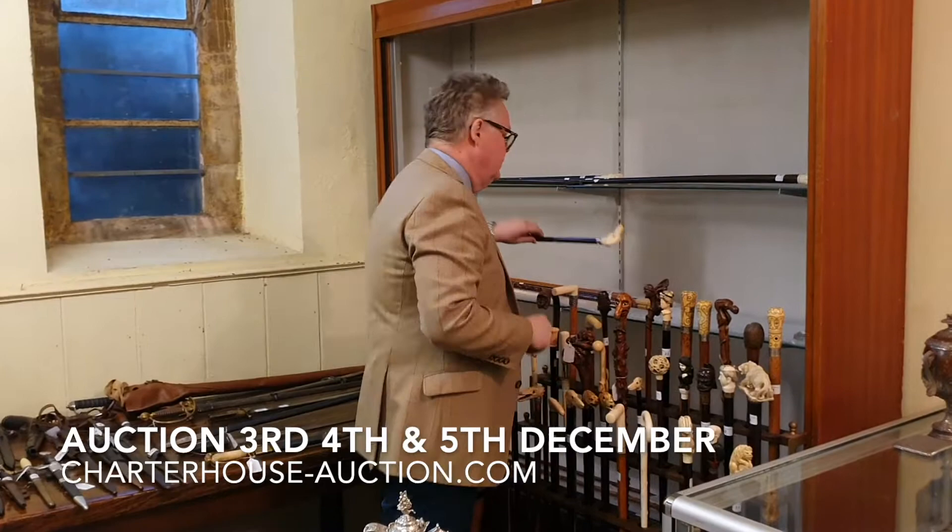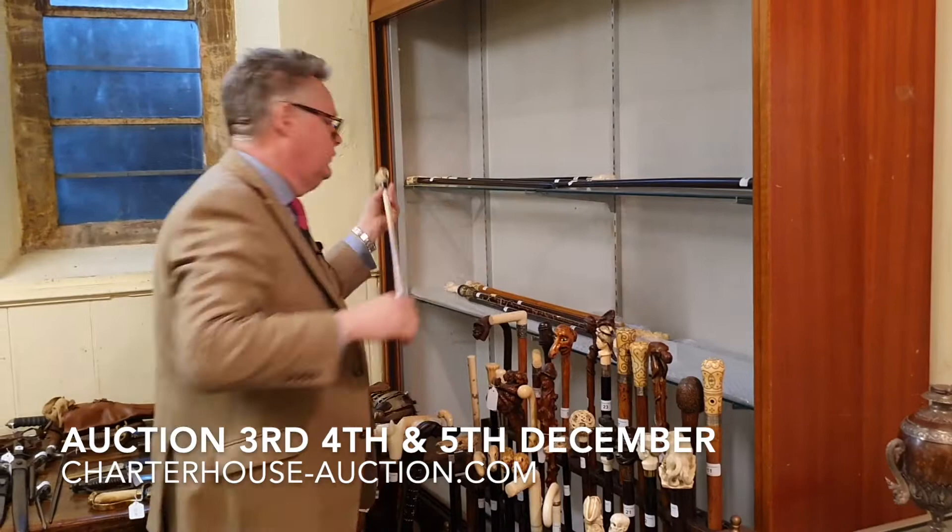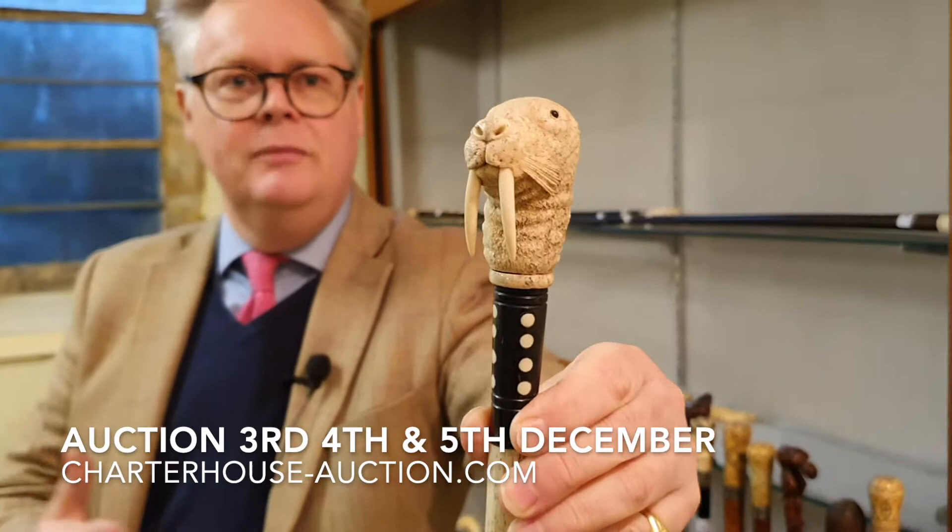One of my favourites in the walking sticks is this lovely little automata with a wah-wah sound. And we've got a lovely walrus walking stick — I've never seen one before. Isn't it absolutely wonderful? Look at the detail, the carving on there. That one is estimated at about a thousand pounds.